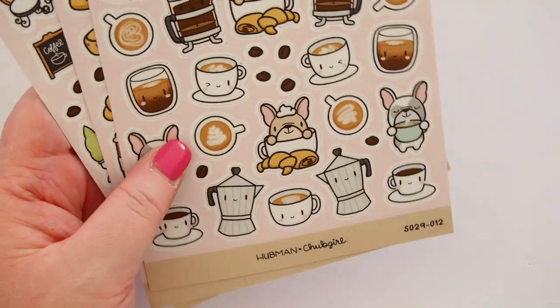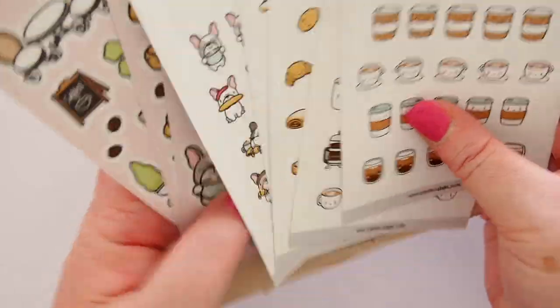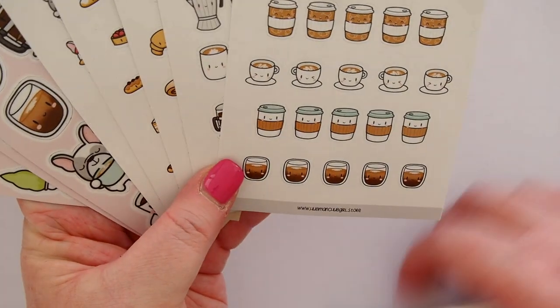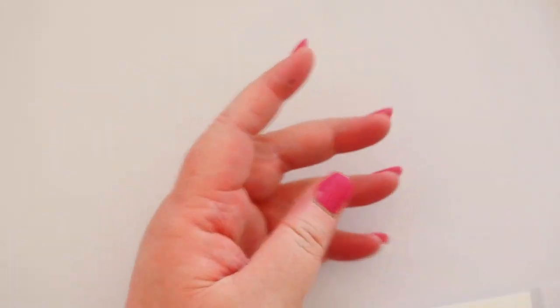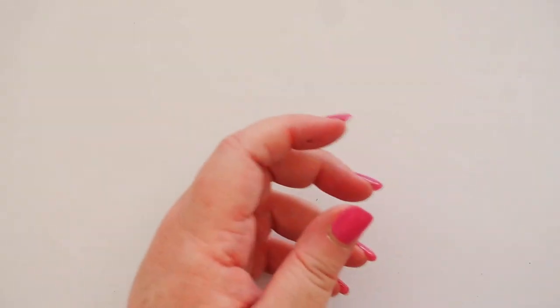While I'm going through these, I'll talk briefly about the shop. I hadn't been asked to do this, but since I got the package on the way to me, I joined the Facebook group for Hubman and Chub Girl, and people are obsessed — quite rightly so. The stuff is gorgeous, and it's a really happy, fun Facebook group as well, if you're interested in joining.